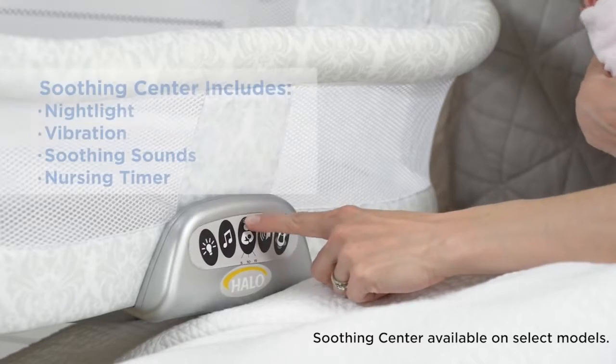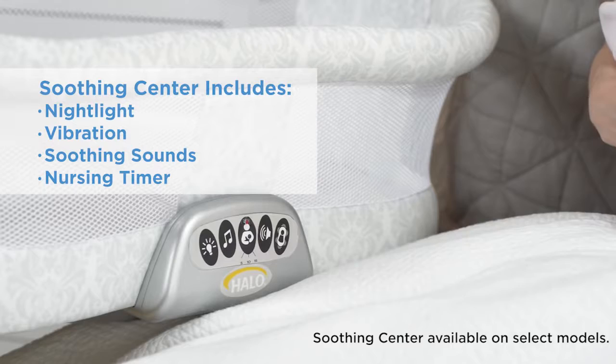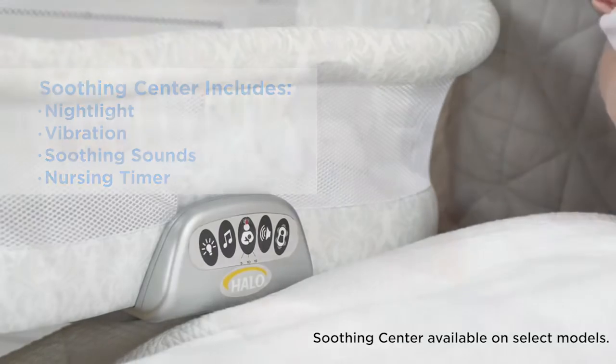It also features a soothing center with a nightlight, vibration, soothing sounds, and nursing timer.